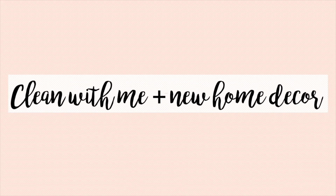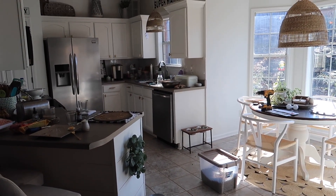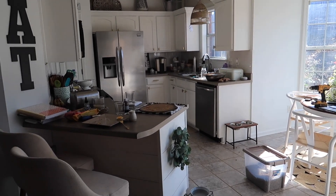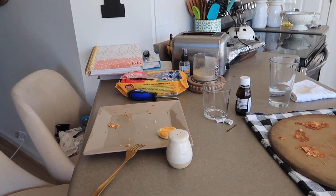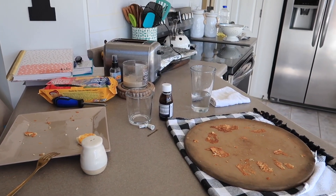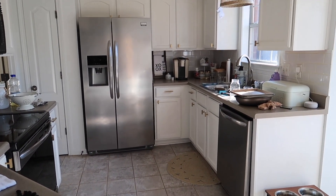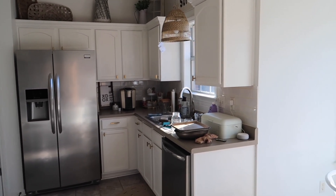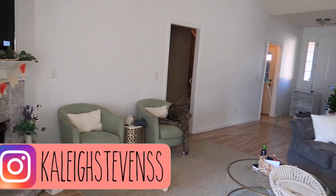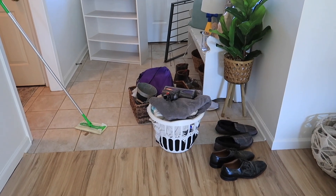Hi guys and welcome to my channel. Today's video is going to be all about cleaning my whole house — we're doing some serious cleaning today, so I hope it will give you plenty of cleaning motivation. I'm also going to be completely cleaning out and reorganizing my pantry, plus sharing some new home decor. I do anything from lifestyle, home cleaning, decor, dogs — pretty much anything like that you'll find on my channel.